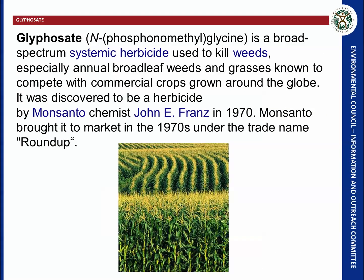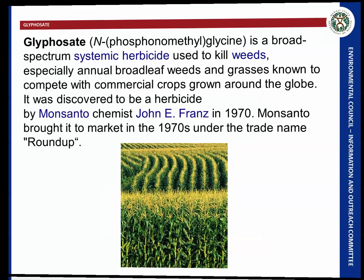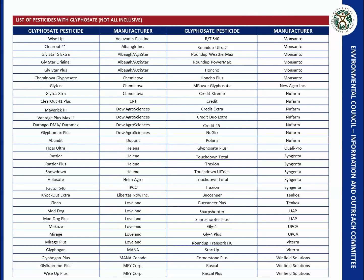Glyphosate was discovered in 1970 and Monsanto brought it to market in the 70s under the trade name Roundup. Monsanto's patent on glyphosate expired in 2000, and since then quite a few glyphosate-based pesticides have been developed by various manufacturers. This is a non-all-inclusive list but shows how many there are.